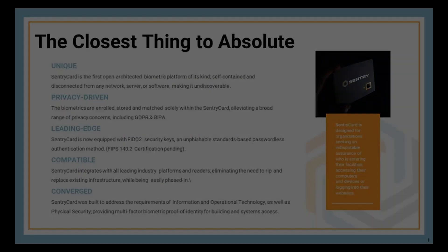In conjunction with FPC, we are able to enroll, match, and store the user's biometric information solely within the Century Card itself — no databases, no servers, no external interfaces. This allows us to truly meet the GDPR standards in the EU as well as the continually growing Biometric Information Protection Acts in the United States. It is a biometric platform that has privacy at its core.